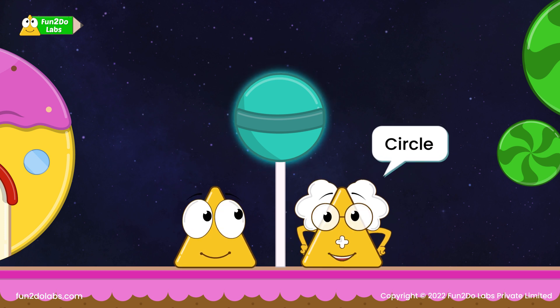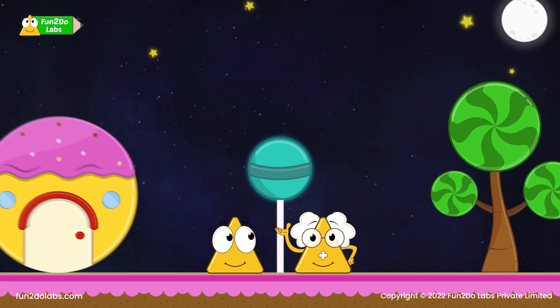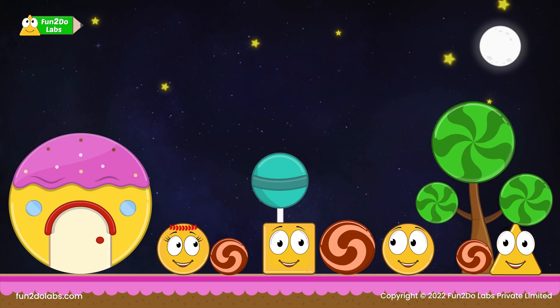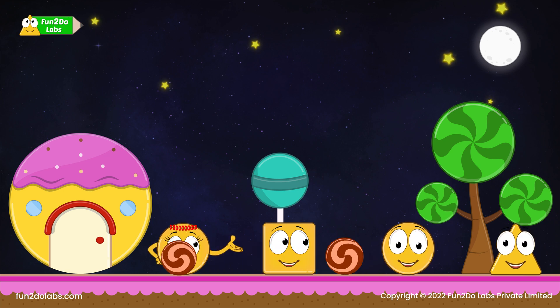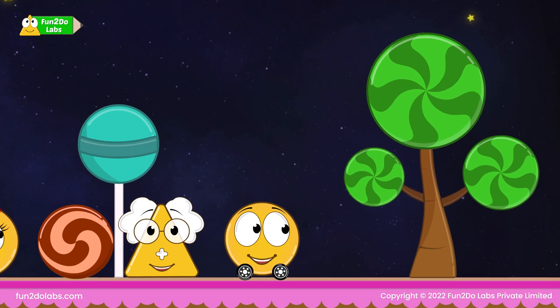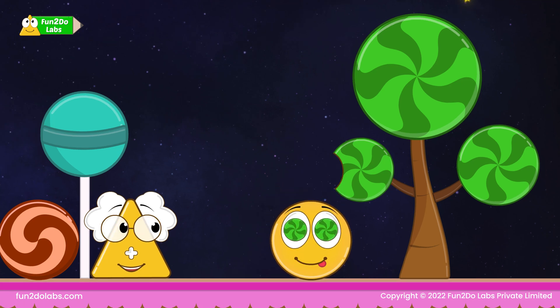In Candyland, everything is in the shape of a circle. A circle does not have any sides and corners, so we can easily roll and move it here and there. The kids try their hands on rolling the circular rocks, while Zero cannot contain his excitement and runs to grab some candies from the trees.